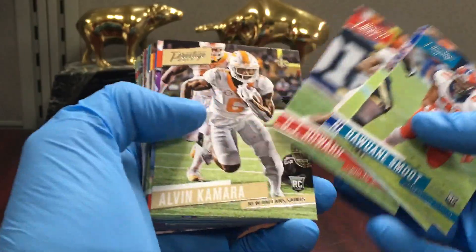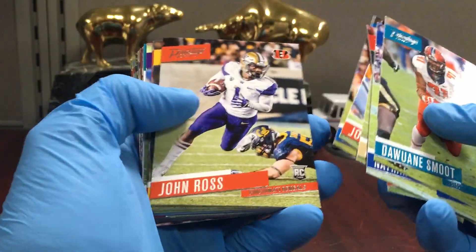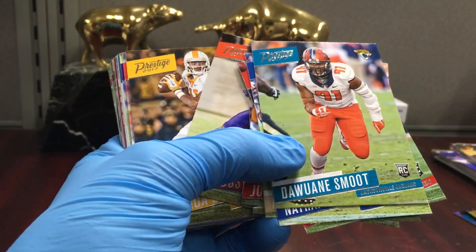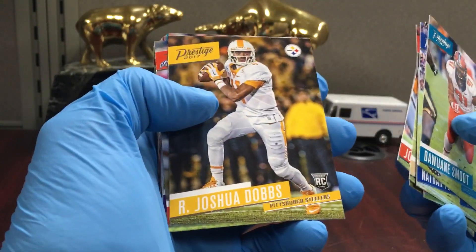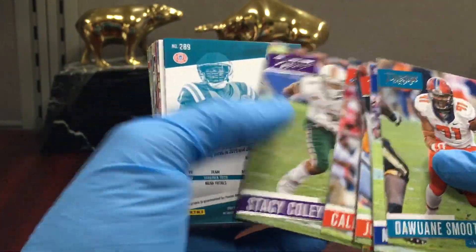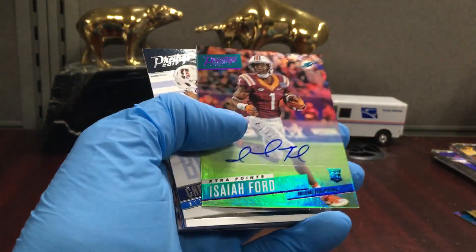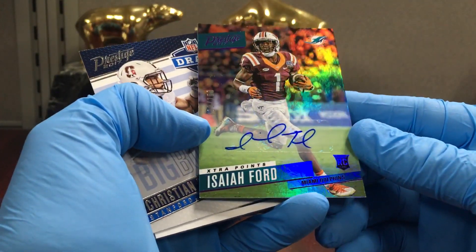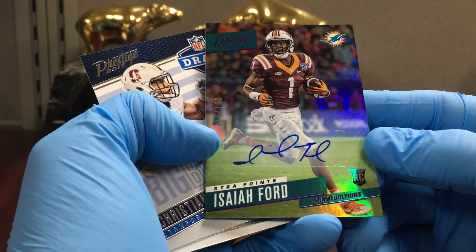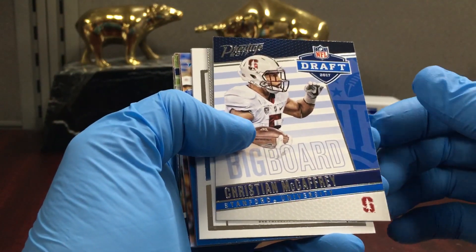Nathan Peterman — he threw like five picks in one half. Alvin, John Ross, Dobbs — I believe he's on the Jaguars now. The second auto is Isaiah Ford, Extra Points to 100. I don't think he's on a roster, but maybe.